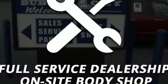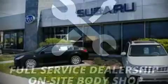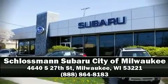Our experienced sales staff is eager to share its knowledge and enthusiasm with you. Stop in and take a test drive.